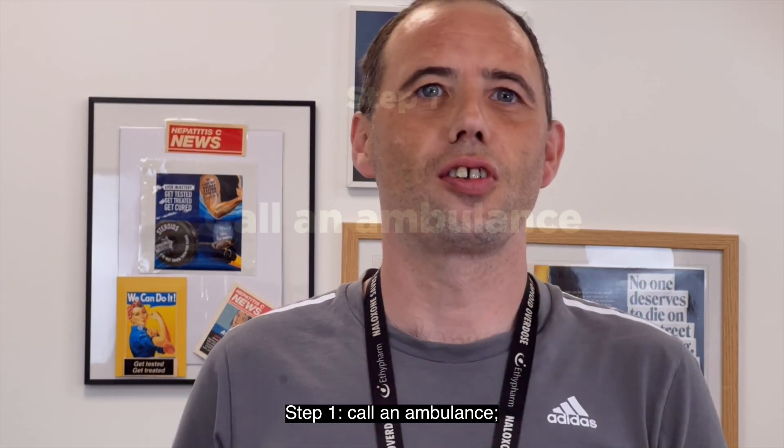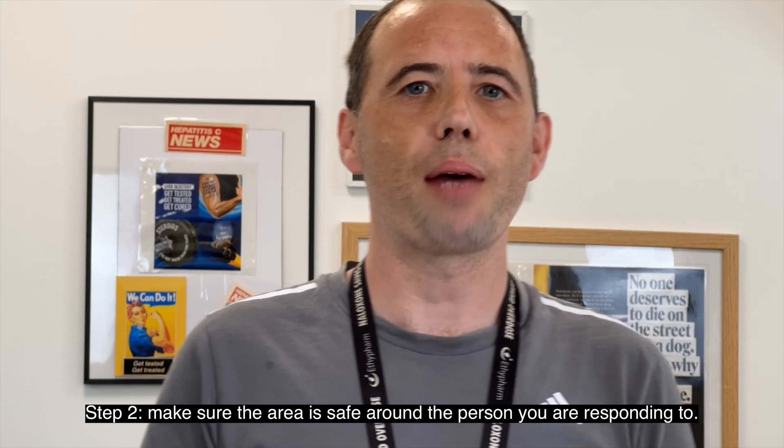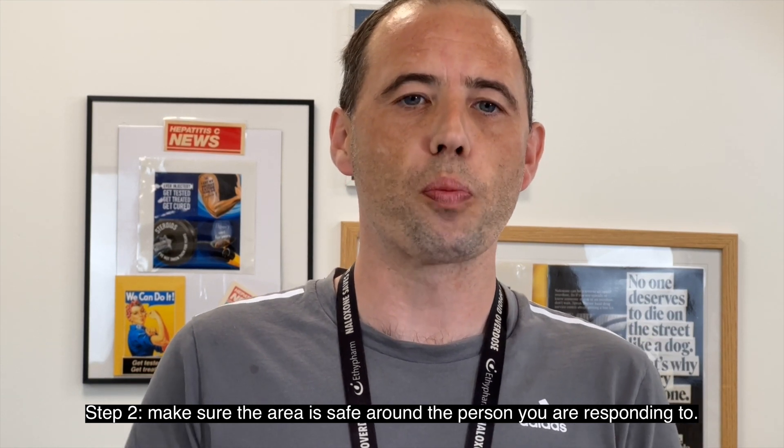Step one, call an ambulance. Step two, make sure the area is safe around the person who you are responding to.